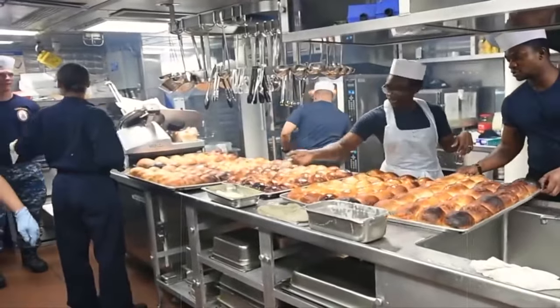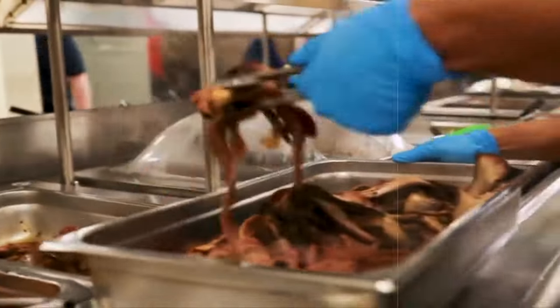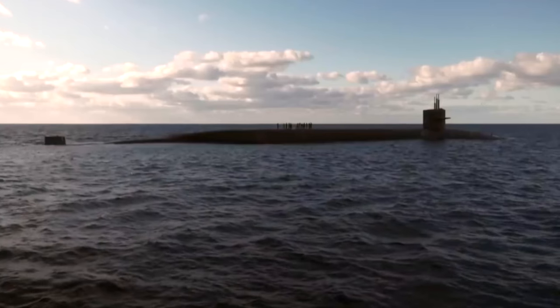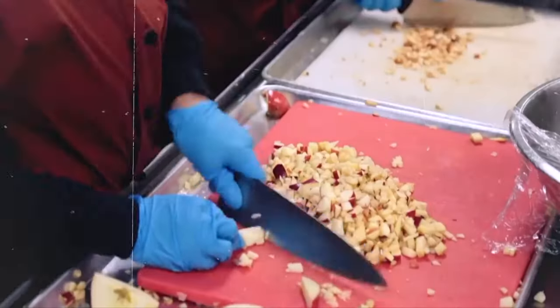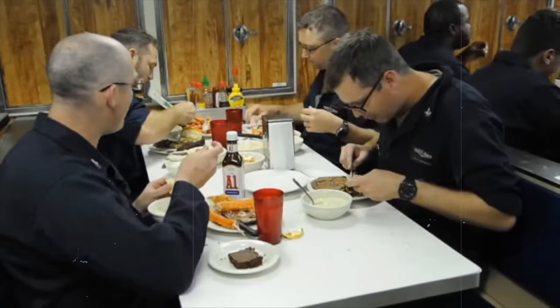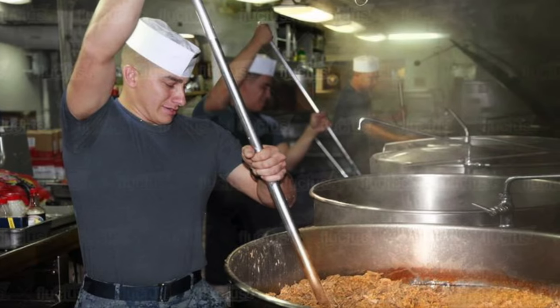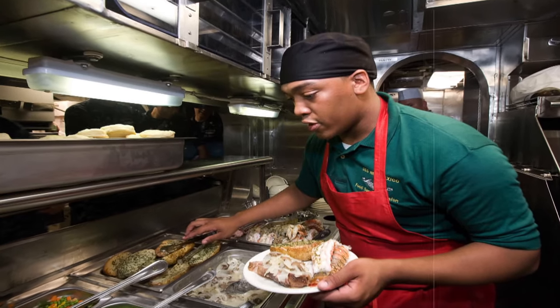When the crew comes back through the line, they get a hot, delicious meal — and how they appreciate that. That's what keeps the cooks and their crew moving forward. And what about the freezer? In this freezing underwater world, storing food presents its own set of challenges. We're about to explore how they manage to keep provisions fresh and ready, even in the depths where the cold is relentless.